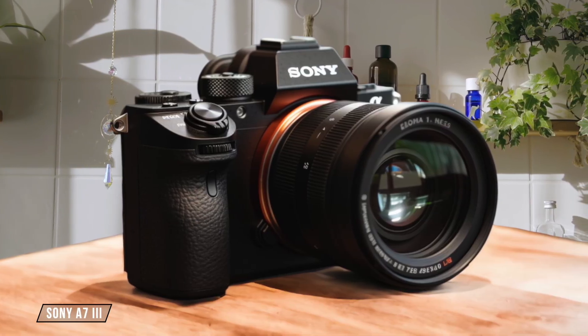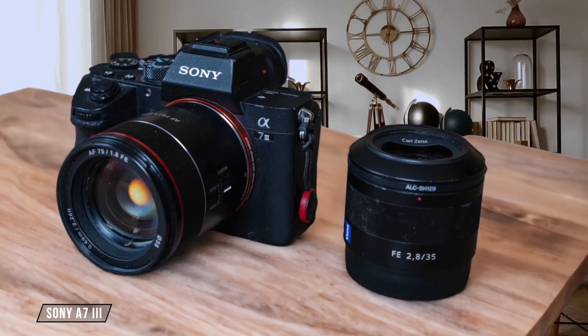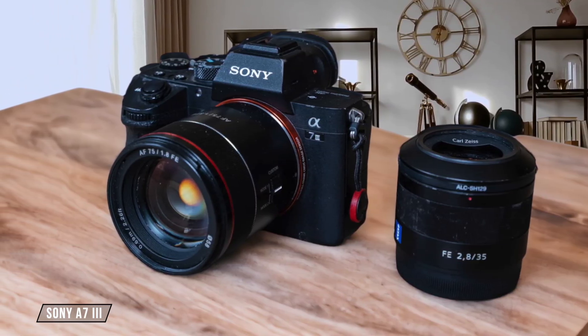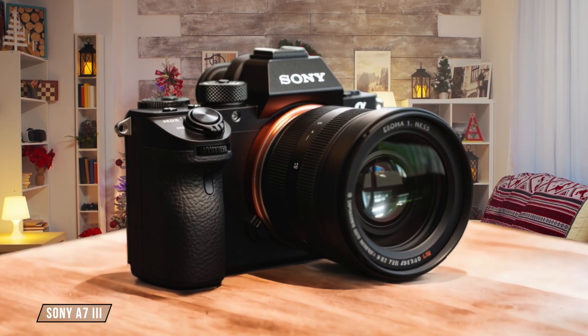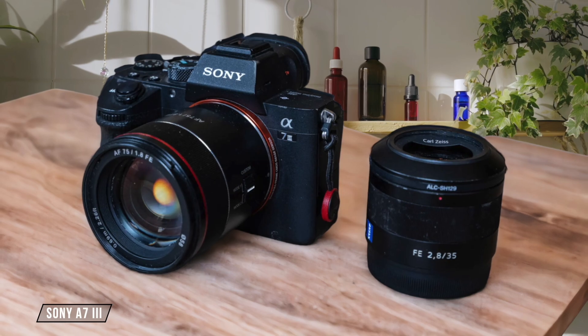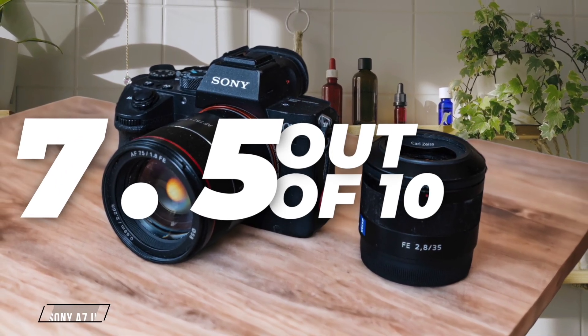Moving on to the Sony A7 III, it also features a full-frame sensor measuring 35.6 by 23.8 millimeters. This camera provides a good balance of size and performance, but its sensor is marginally smaller than the Nikon Z6 II, which might not be as advantageous for capturing the vastness of the night sky. I rate it 7.5 out of 10 for its slightly better sensor size and performance.